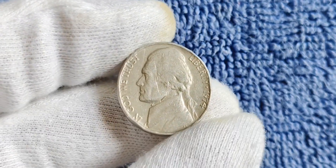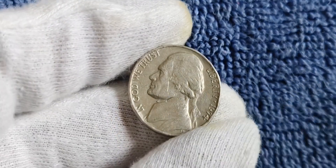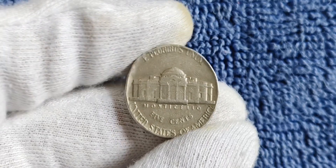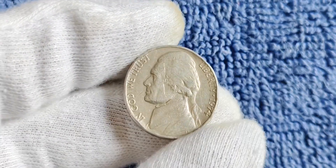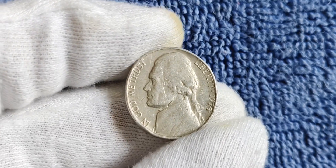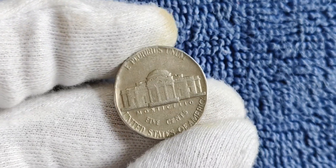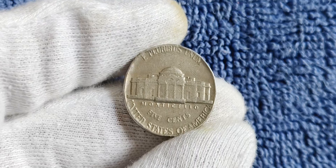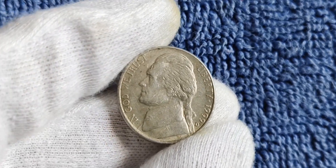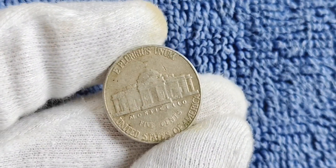Several factors can influence the value of a 1974 no mint mark Jefferson nickel. The condition of the coin is paramount, with uncirculated examples fetching the highest prices. Coins with sharp strikes and no visible wear will command a premium from collectors. The rarity of this coin plays a significant role as well — only a few are known to exist. This rarity, combined with the coin's historical significance, makes it a highly coveted item. These coins occasionally surface at coin shows, auctions, and estate sales, so keep your eyes peeled.